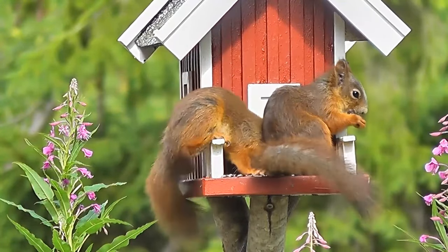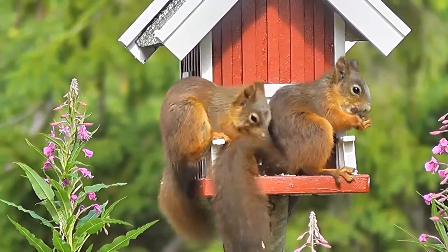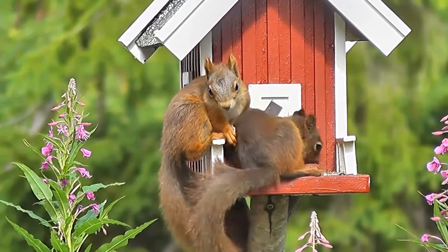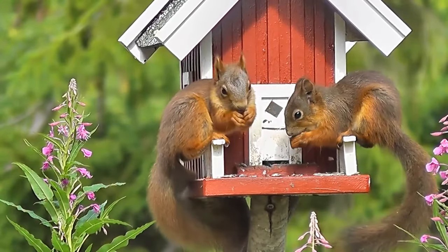The hind legs, longer than the front ones, allow the animal to move agilely on the ground, while the claws and plantar pads enable it to climb trees. Like most squirrels accustomed to living in trees, the red squirrel has sharp claws to facilitate climbing or descending on almost any surface.